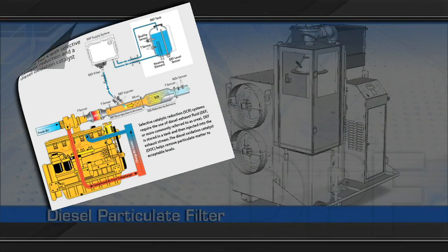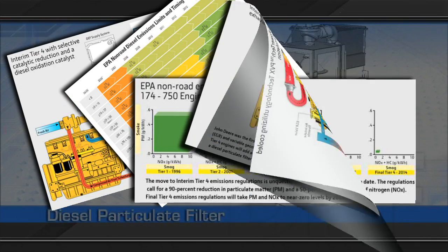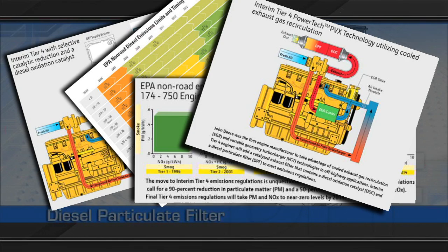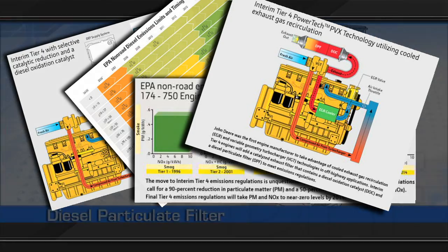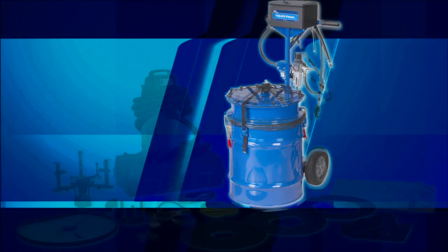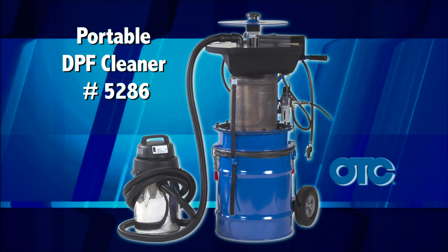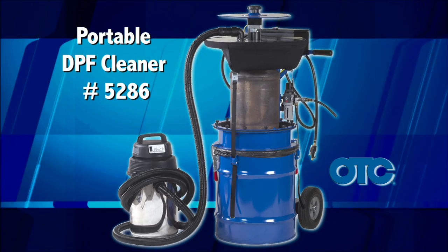However, the advent of the 2010 Tier 4 cleaning requirements created the need for a lighter, more portable cleaning system, which can be taken into the field to clean filters at the point of service. Now, you can save time and money while you expand your shop's service capabilities with the 5286 Portable DPF Cleaner by OTC.